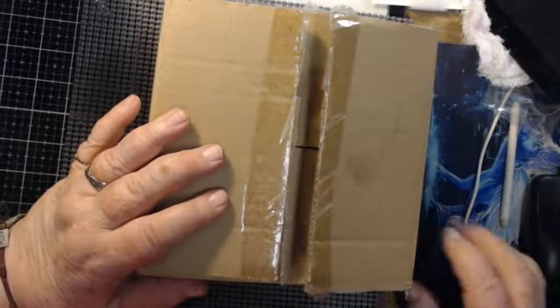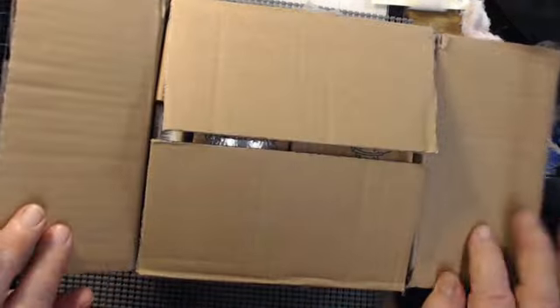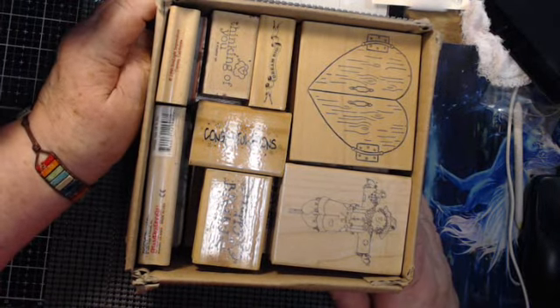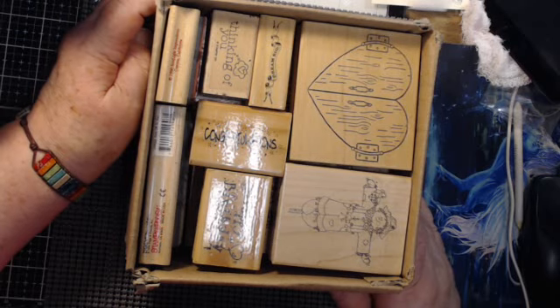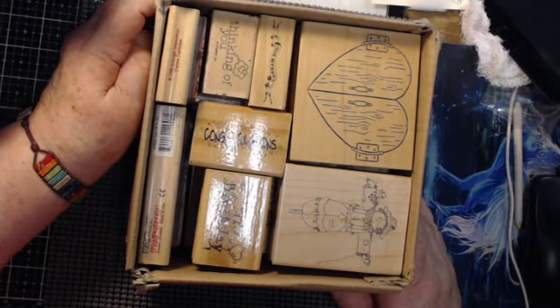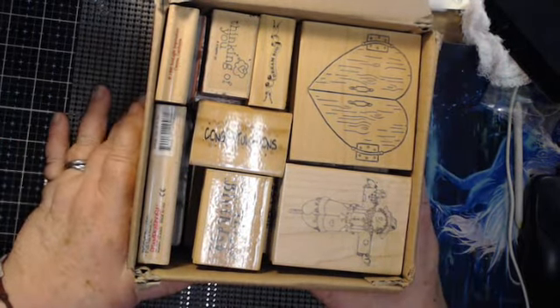I didn't realize I already clicked on start. I'm here to show you what I have this week for my one auction item on my live stream tonight, July the 11th, Saturday night. It's a box full of stamps.